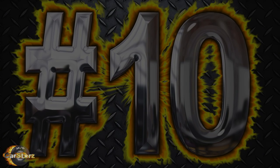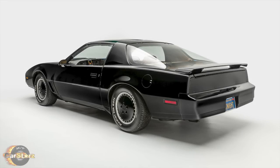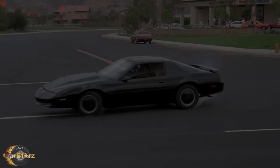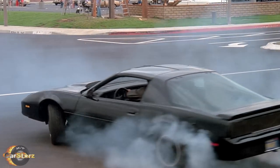Fact number ten. The authentic very first 1982 KITT car built for the series still exists today in its mostly original form and now resides in the Peterson Automotive Museum in Los Angeles, California. Well, there you have it folks. Thanks for watching — make sure to hit that subscribe button if you like what you saw here. You guys are all great. See you next time!